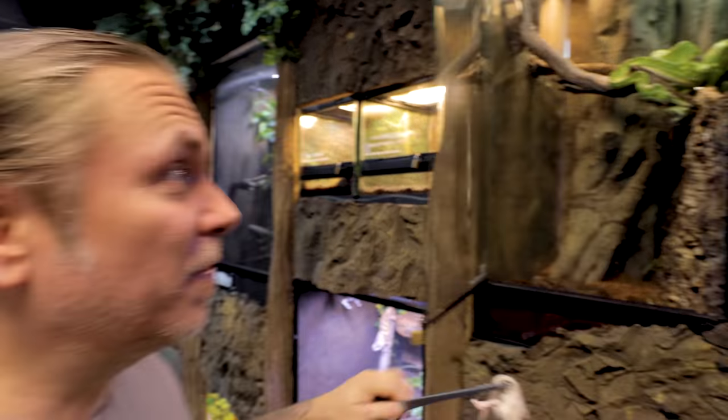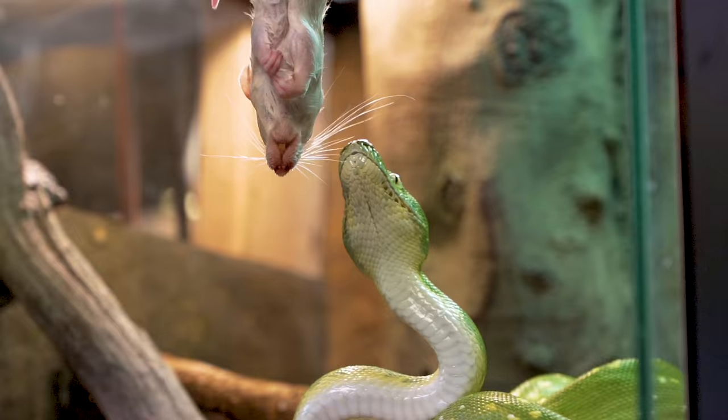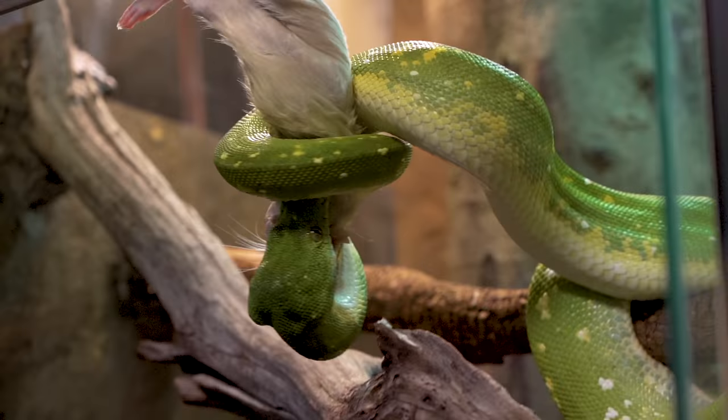Although it's a weekly event to feed these guys, it really never gets old. Look at Pickles here — there she is. How do you ever get sick of feeding such amazingly beautiful animals? I mean, look at Pickles, she is absolutely gorgeous.